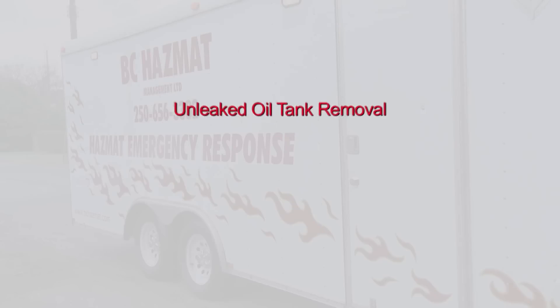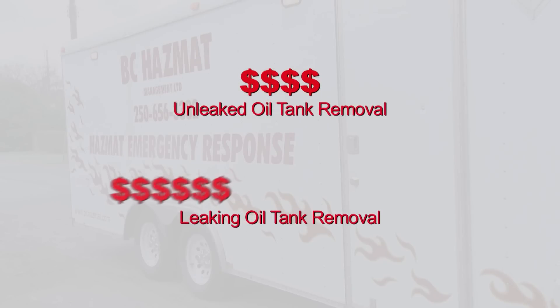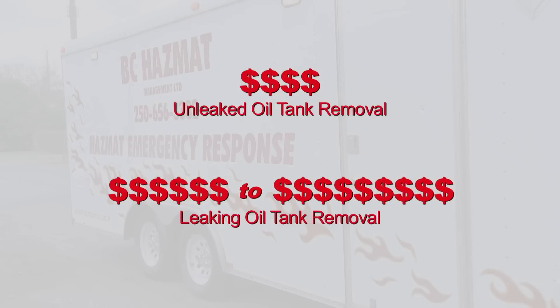To remove an underground tank that is not leaking costs only a few thousand dollars. However, once they leak, the most inexpensive remediation was about $48,000 last year, and the more expensive one is well over a million dollars.